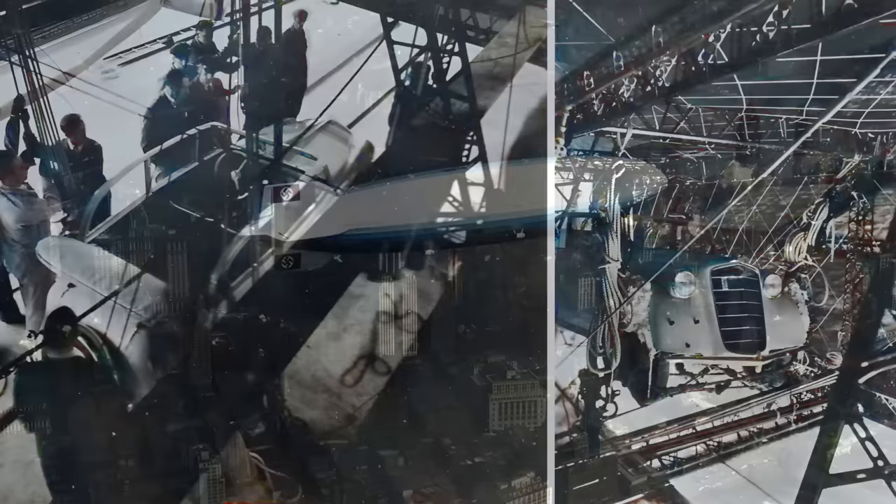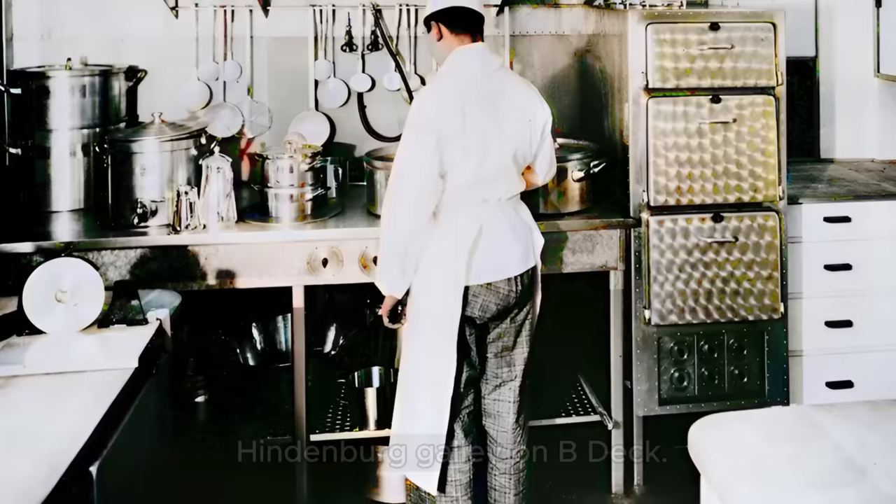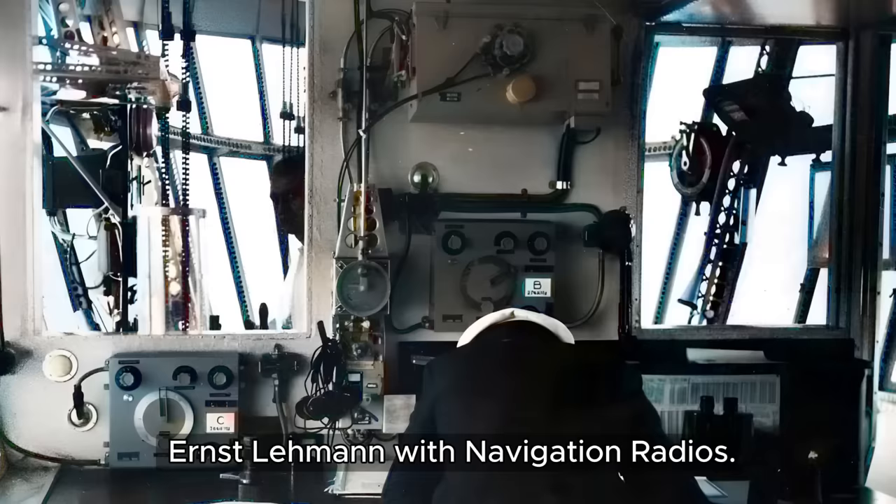The Hindenburg also had an outer shell made of cotton fabric treated with a special reflective coating. This coating served a double purpose: it protected the delicate gas bags inside from harmful sunlight — both the ultraviolet rays that could damage them and the infrared rays that could cause them to overheat. The gas bags themselves were a new and improved design, using multiple layers of a special latex material pioneered by the Goodyear company.